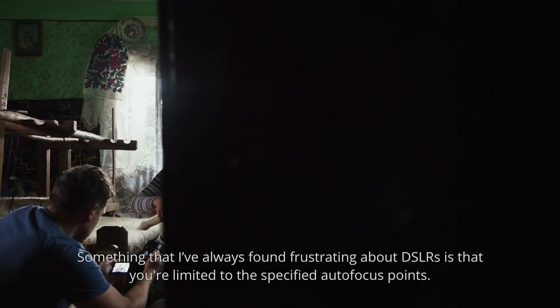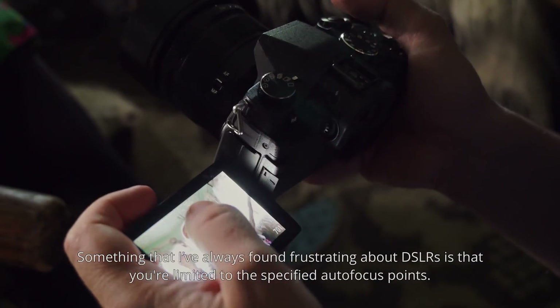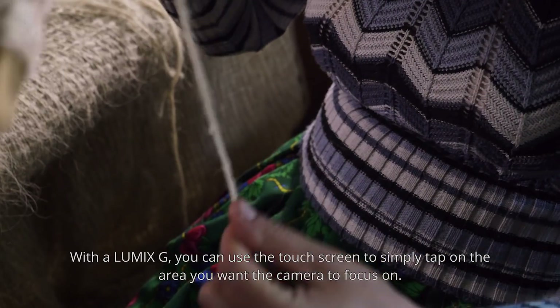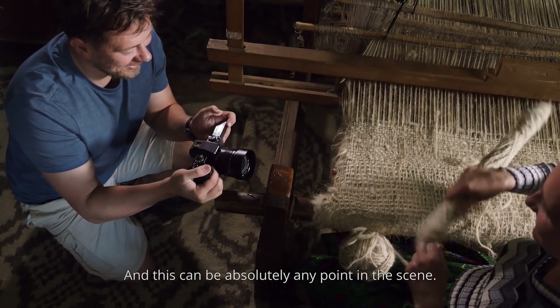Something that I've always found frustrating about DSLRs is that you are limited to specific autofocus points. With the Lumix G, you can use the touchscreen to simply tap on the area you want the camera to focus on. This can be absolutely any point in the scene.